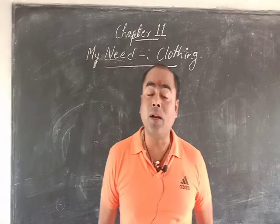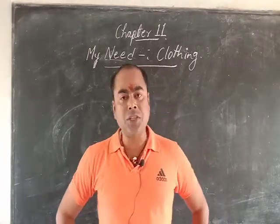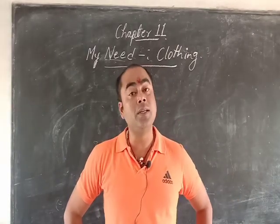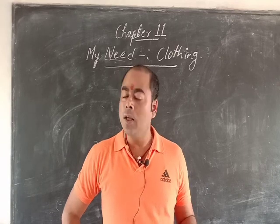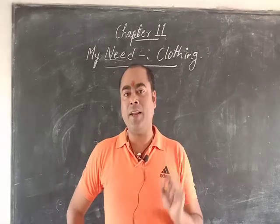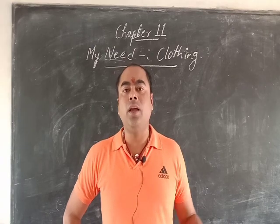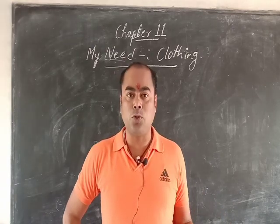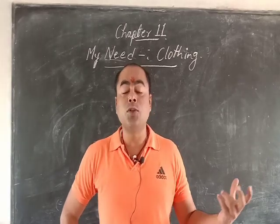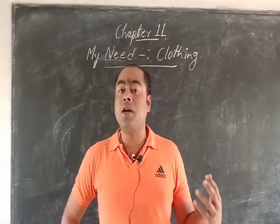Hello my dear students, welcome back to class. Today we are here with our new chapter, chapter number 11: My Need - Clothing. So why do we wear clothes? We wear clothes because they protect us from heat, cold, and rain. In summer season we wear light cotton clothes, in winter season we wear woolen clothes, and in rainy season we wear rain coats.